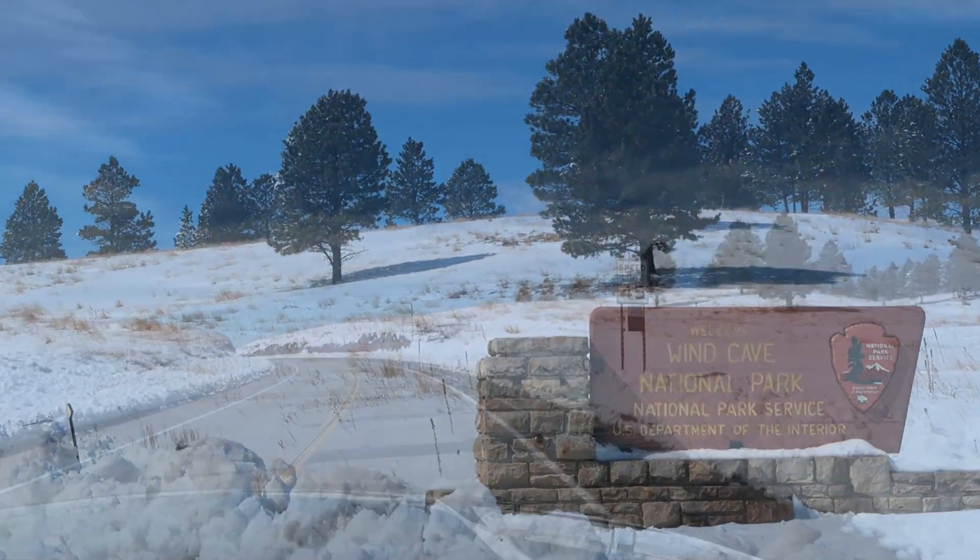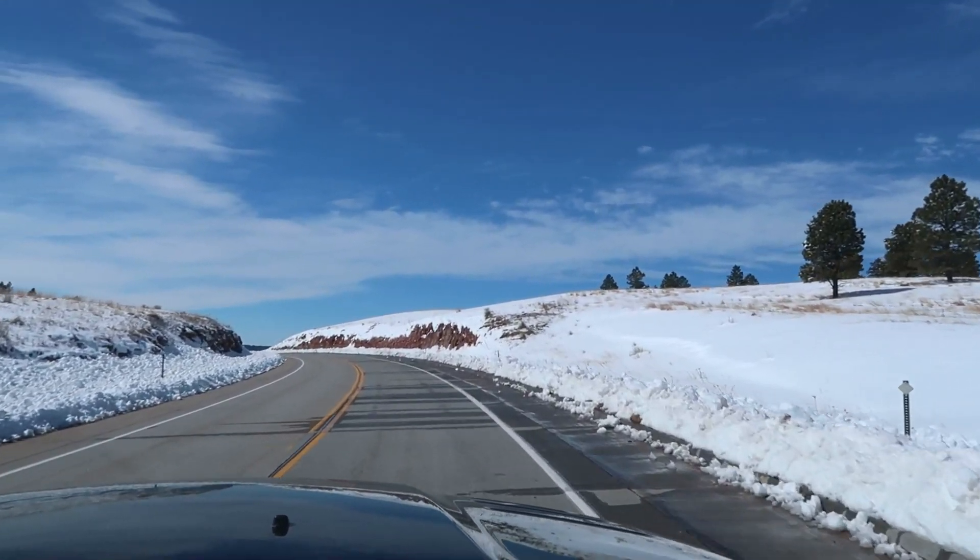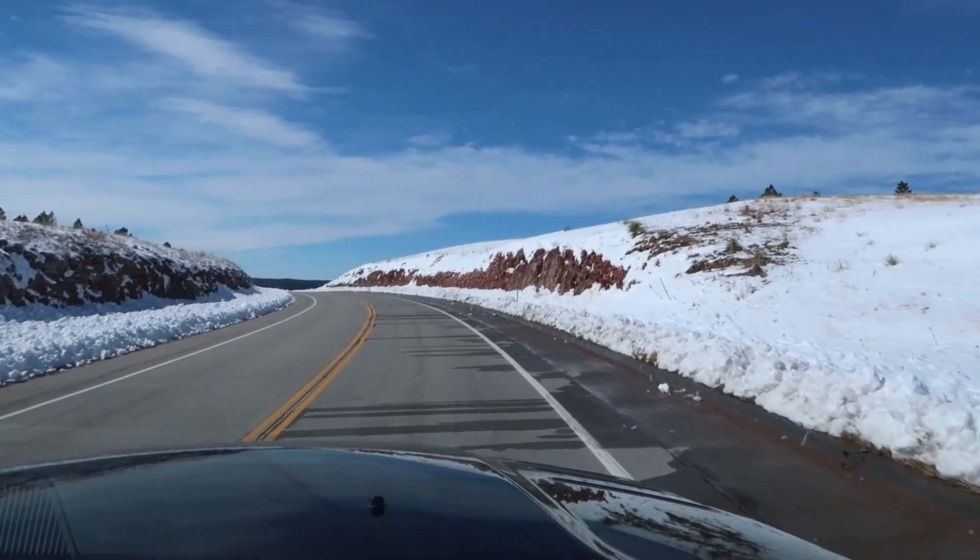The next spot we went to is Wind Cave National Park. It was closed last time we were in the area. It's actually on the way back from the Mammoth site at Hot Springs — you can take a route right through Wind Cave National Park. We knew the Visitor Center was open this time, though it wasn't open last time. We knew the cave tours were still closed at the time, and shortly after we left, the cave tours opened back up on a limited basis.